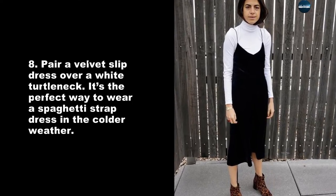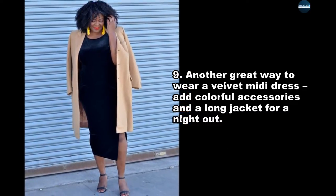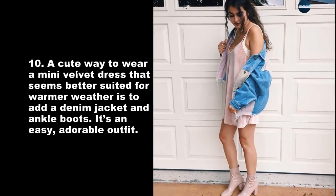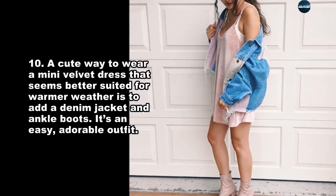Pair a velvet slip dress over a white turtleneck — it's the perfect way to wear a spaghetti strap dress in colder weather. Another great way to wear a velvet midi dress: add colorful accessories and a long jacket for a night out. A cute way to wear a mini velvet dress that seems better suited for warmer weather is to add a denim jacket and ankle boots.